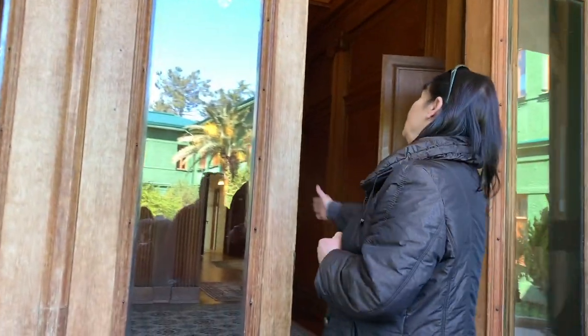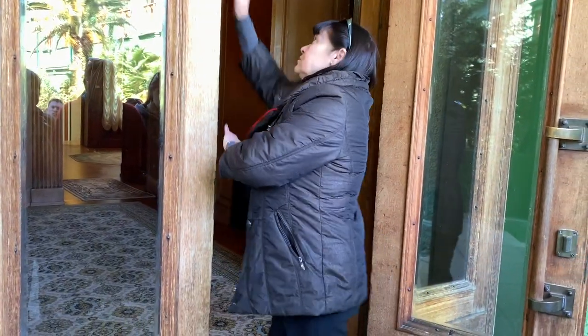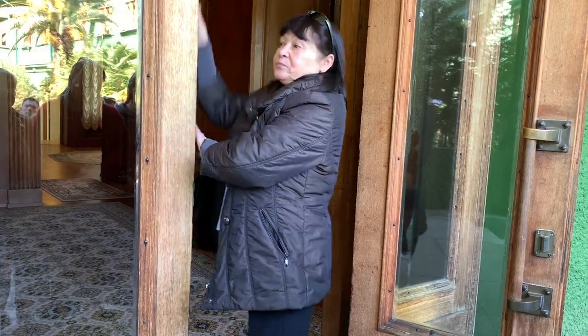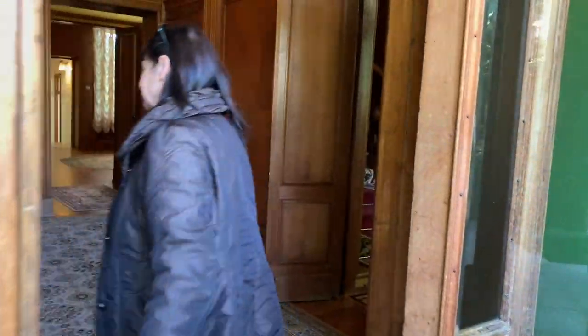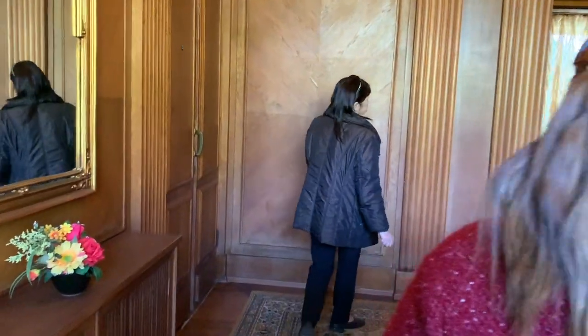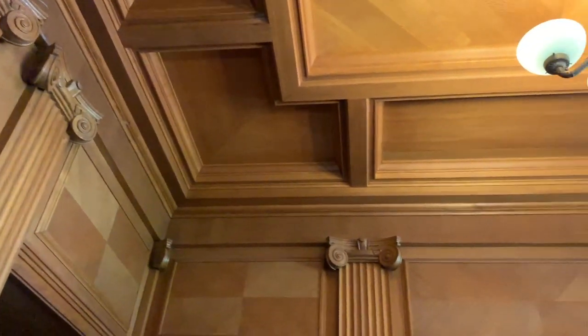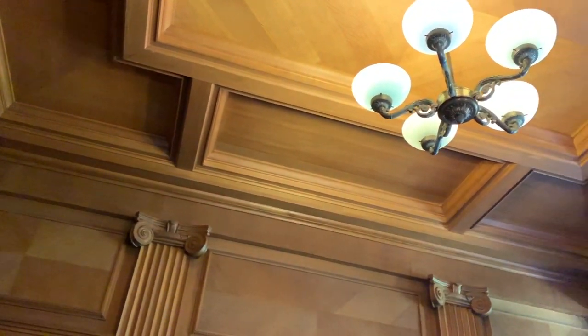I'll open the door — I'm going to open it with this key that I have. Come closer to me. This is a very small room. Please don't stay in the entrance. You need to take a photo. Please, this is the room.